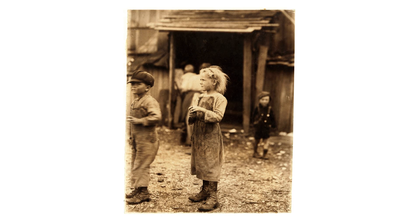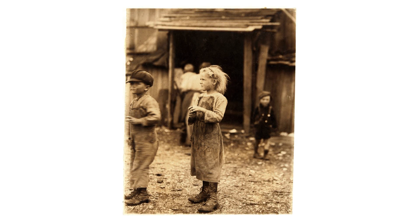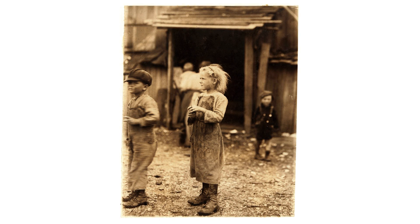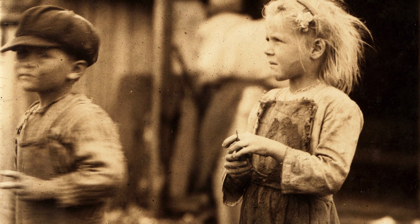Then we have this one, taken in 1912. This also shows a shallow depth of field, but the boy on the left is blurred — this is because he's moving during the exposure and the girl isn't. All of these photographs show that photography hasn't changed, because depth of field is controlled by aperture and movement is controlled by shutter speed, and those things have always been the same.